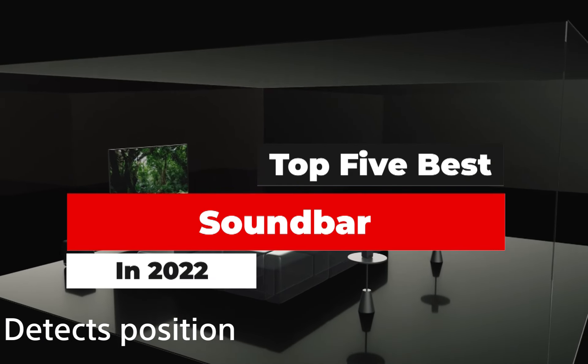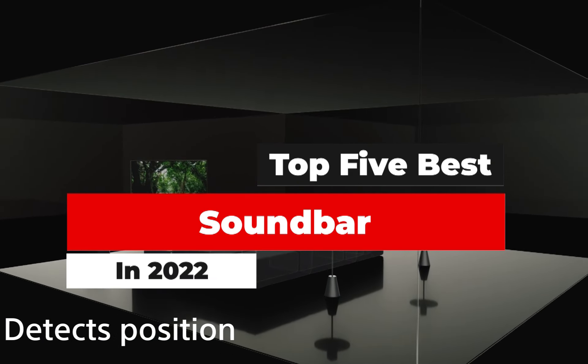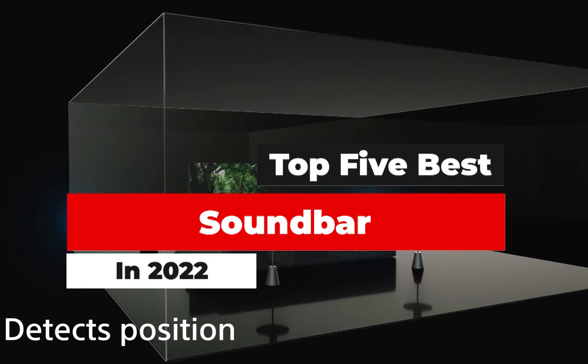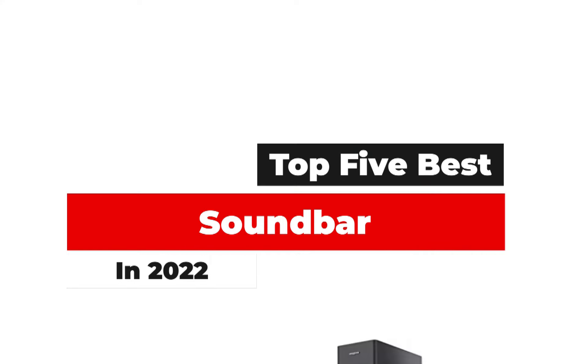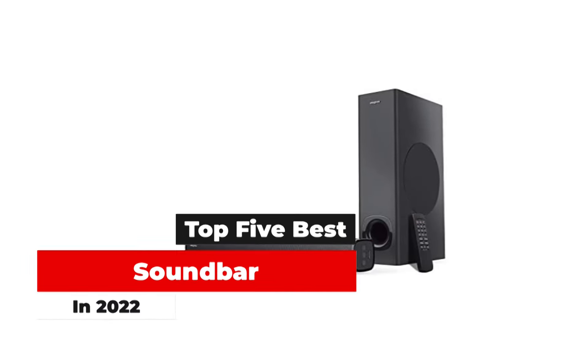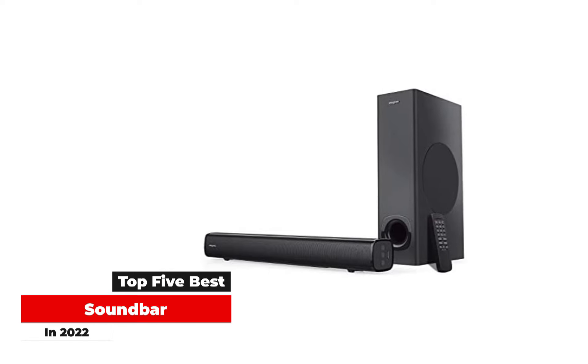What's up guys? Today's video is on the top 5 best soundbars in 2022. There's a lot of choice for soundbars. The soundbars will totally upgrade your media experience, whether it's listening to music or watching a movie — your TV audio will be unbeatable with this bit of tech.